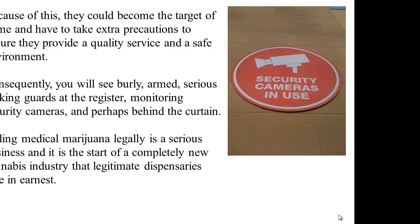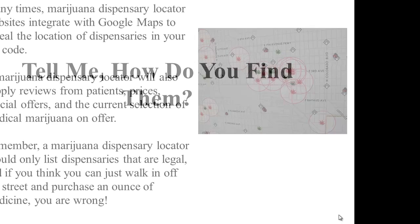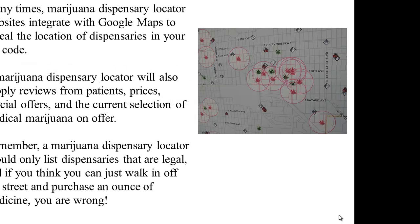Selling medical marijuana legally is a serious business, and it is the start of a completely new cannabis industry that legitimate dispensaries take in earnest. You will find many marijuana dispensary locators available online. Many times, marijuana dispensary locator websites integrate with Google Maps to reveal the location of dispensaries in your zip code. A marijuana dispensary locator will also supply reviews from patients, prices, special offers, and the current selection of medical marijuana on offer.